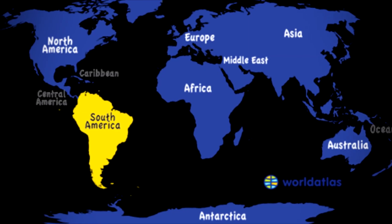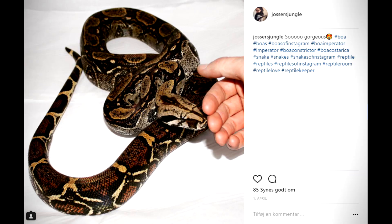When we are talking boas, you will find most of them in Central and South America. That includes the boa constrictor and the emerald tree boa, but you will also find a few species in Africa and in some islands, such as Madagascar and Fiji.